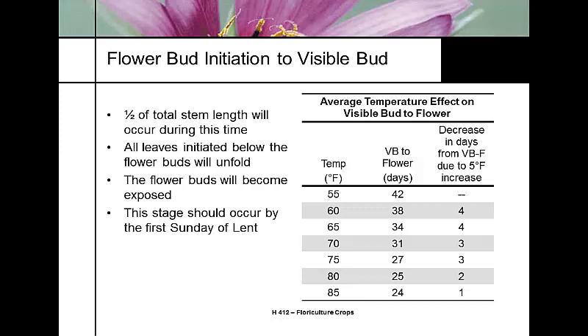At flower initiation, the flower buds become exposed. This stage should correspond to the first Sunday of Lent. Average daily temperature affects the time from visible bud to flower — measured 10 to 20 times a day. At temperatures ranging from 55 to 85°F, you can predict days to flower, and this is how the bloom cycle is controlled. This is precision by the day, not by the week.